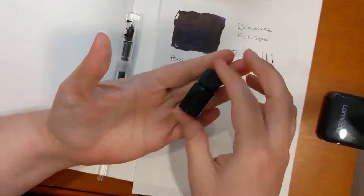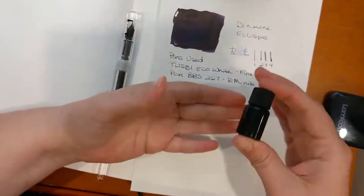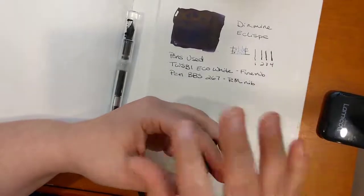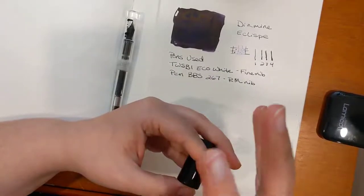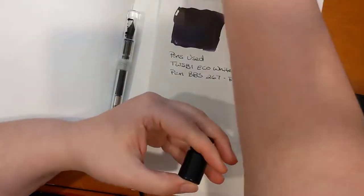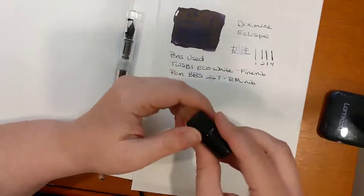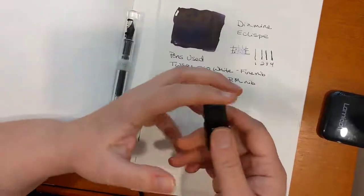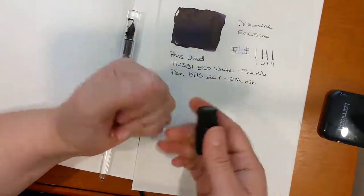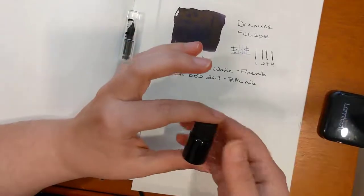If you're looking for a good deal on Diamine inks — even though they're already a really good deal — and you're not tied to supporting a local business that sells Diamine, you can order directly from their website. Even with the VAT tax and shipping, it still comes out to be cheaper than ordering from a US retailer.